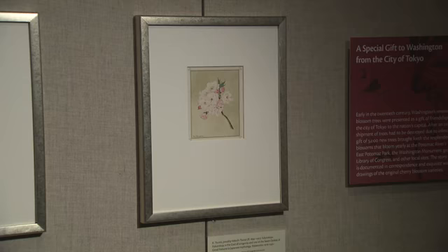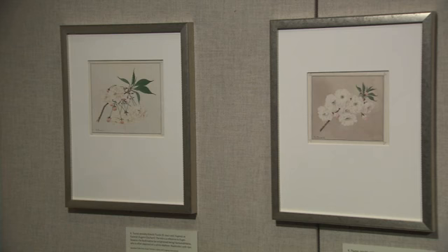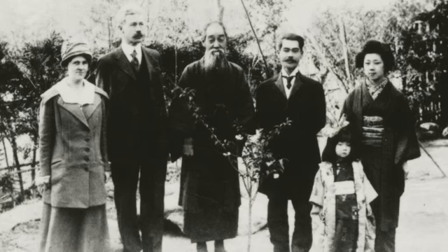The first gift in 1910 failed due to infestation. In two years, he sent another 3,000 cherry blossom trees. These beautiful illustrations depicting varieties of the 1912 cherry blossom tree gift were acquired by Dr. Swingle, a U.S. botanist who visited Mr. Funatsu in 1918. Mr. Funatsu was a grower of cherry blossom trees in the Tokyo area. This is a picture taken upon Dr. Swingle's visit — Funatsu in center, Dr. Swingle to his left.